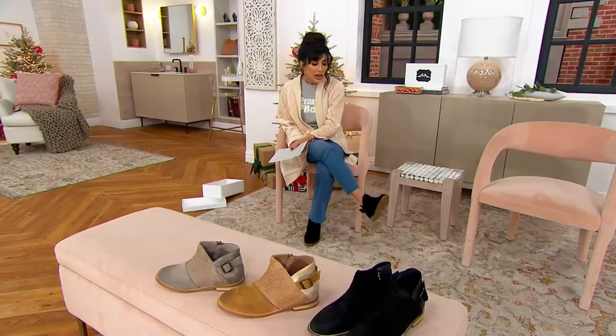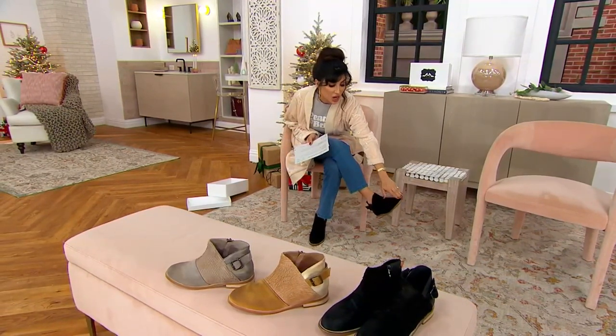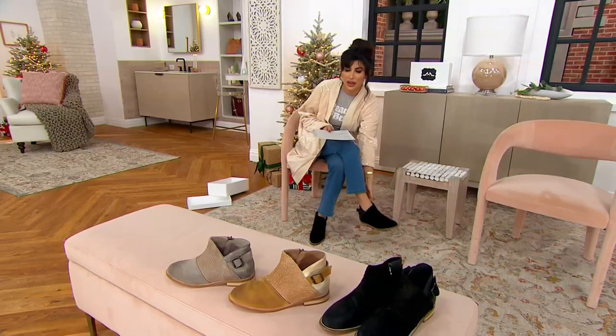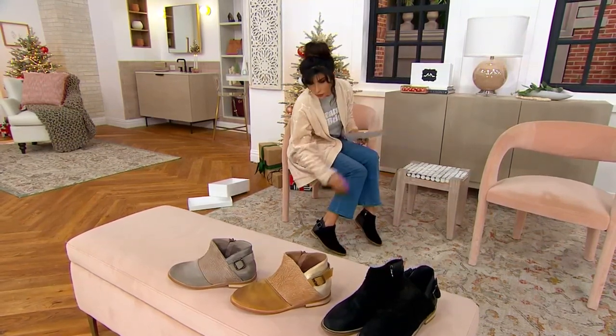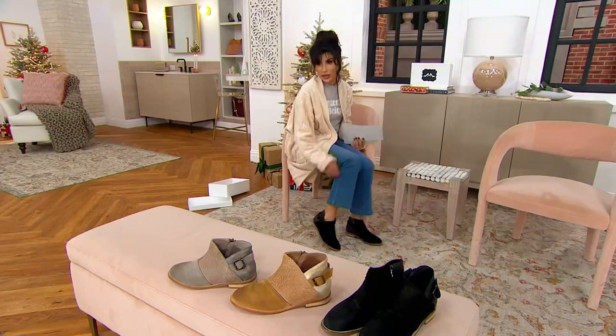Every single one of them has a ton of personality. It's a little harder to see the black on TV, but in person you'll see the burnishing at the toe, the eyelash laser-cut leather, and then more of a polished leather in the back with a little buckle and a metallic sheen — even in the black. When you see the black in person you'll understand it. If you need a great black boot, just know you're getting all the personality.